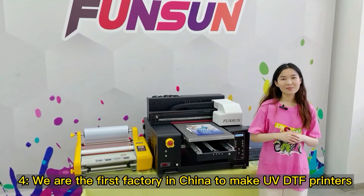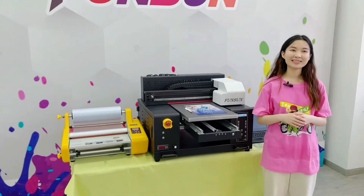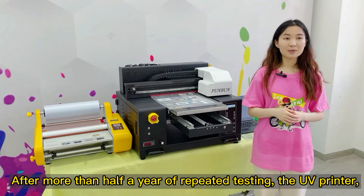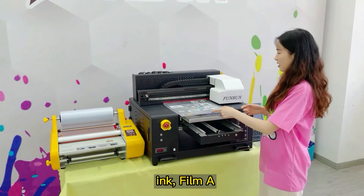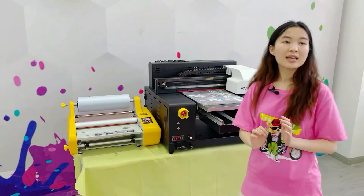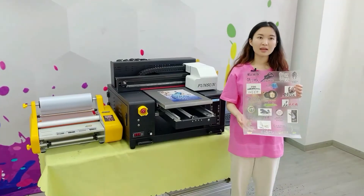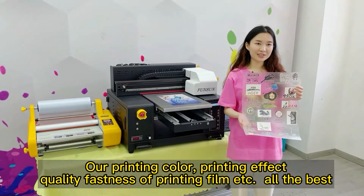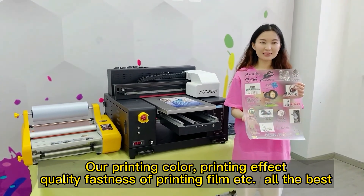Fourth, we are the first factory in China to make UVDTF printers. Fifth, after more than half a year of repeated testing, the UV printer, ink, film A, film B, and the temperature of lamination, etc., have achieved the best matching coordination. Our printing color, printing effect, and quality fastness of printing film are all the best.